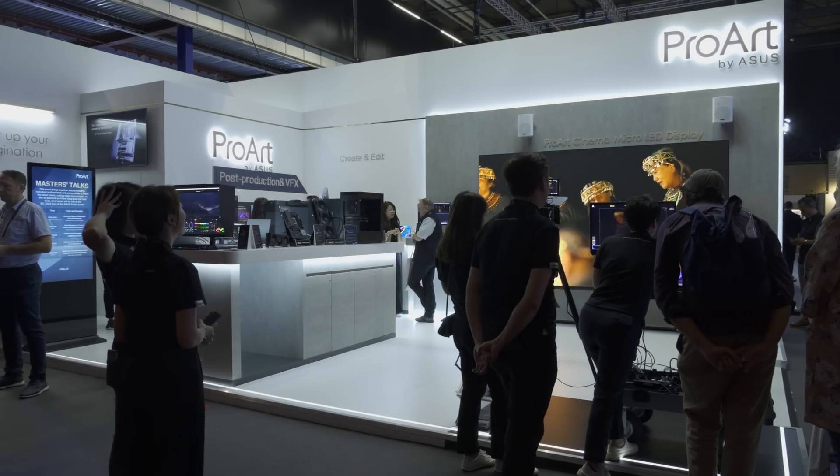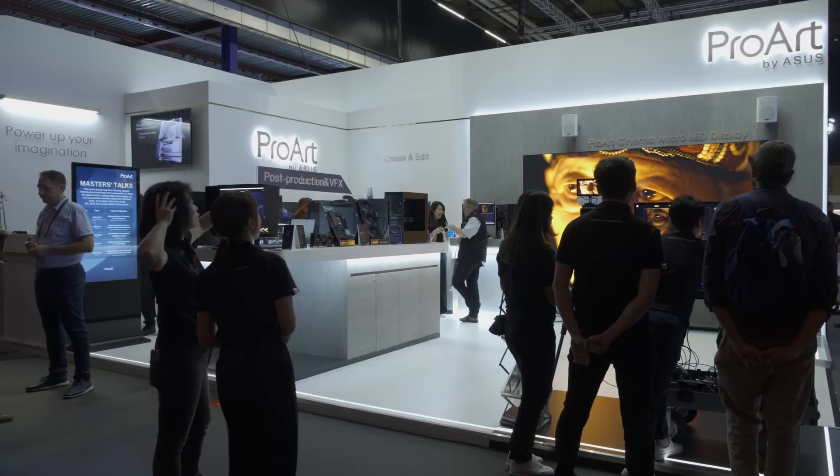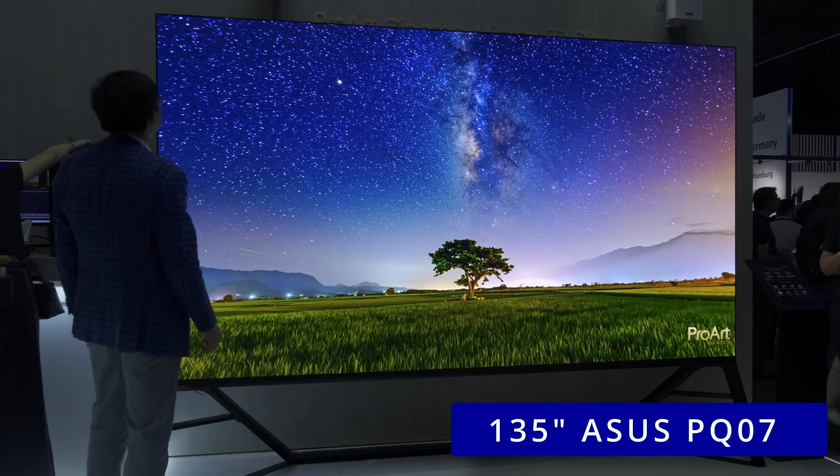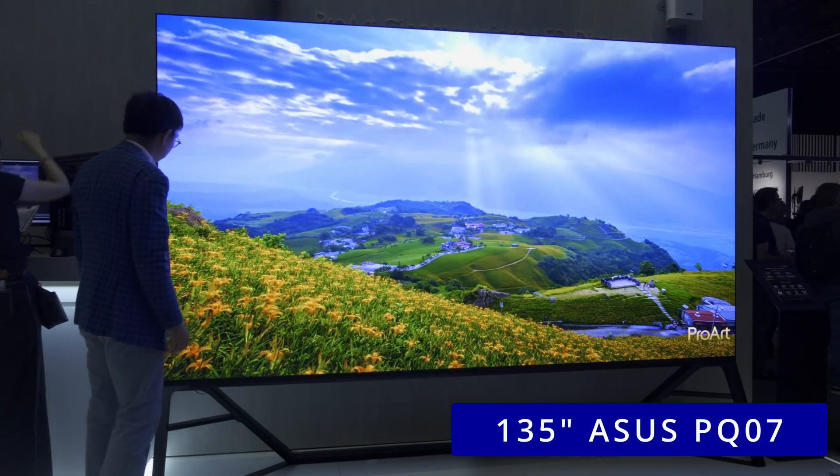But if you are a colorist needing an even larger screen to QC your work, then ASUS has you covered, because the company has unveiled its massive 135-inch ProArt Cinema PQ07 display based upon micro-LED technology.